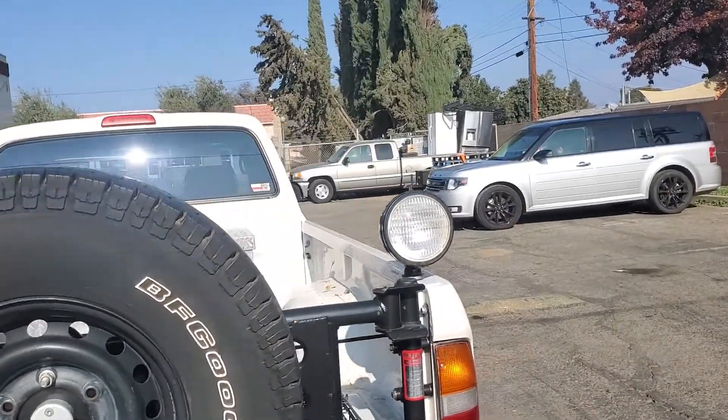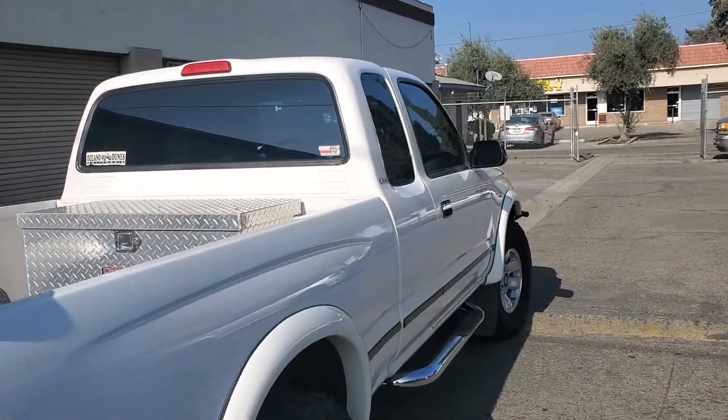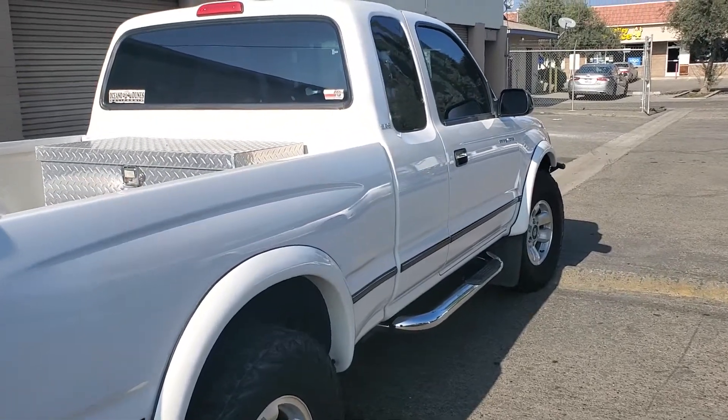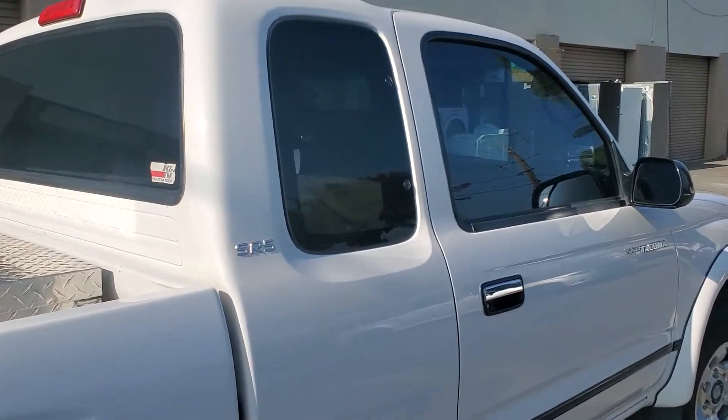We also ceramic coated the windows as well, normally a $150 value. And she is shiny.